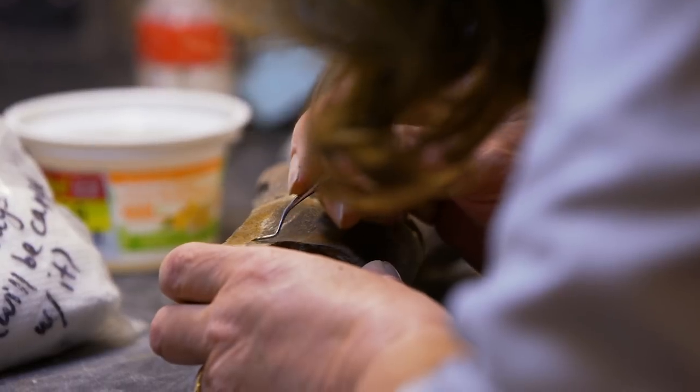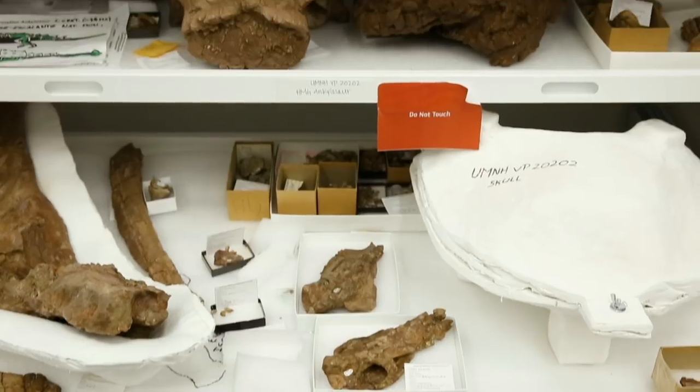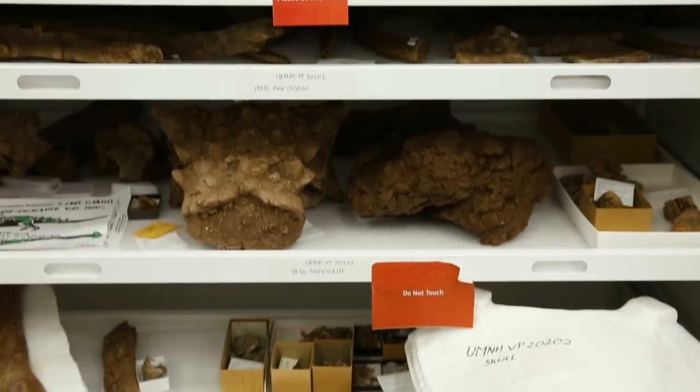The skull was sort of face-planted in the dirt, so its snout was literally facing down and you could only see the back of the skull. Randy prepared it and he did such an incredible job.